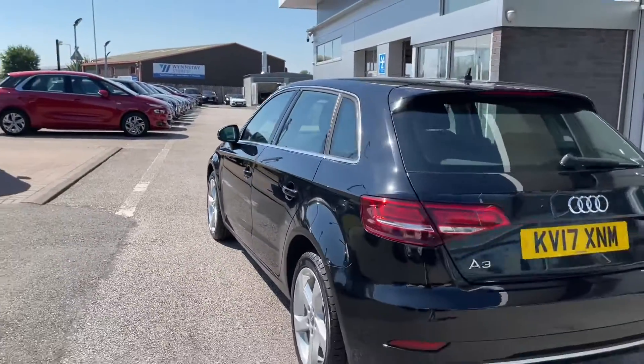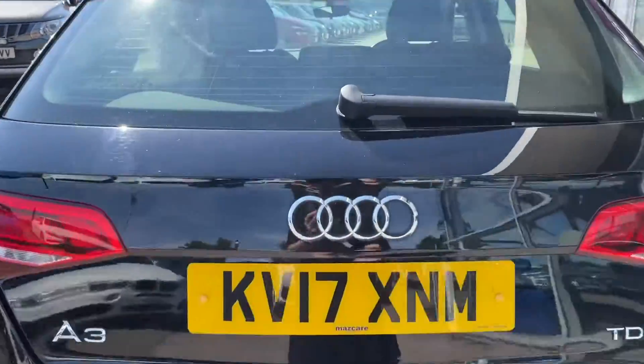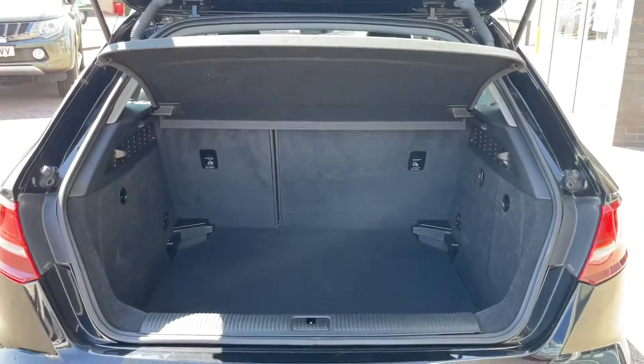Taking you around to the rear of the vehicle and showing you the boot space — the way to open the boot is to click the button underneath your Audi badging, and it easily lifts up to reveal a spacious area that's ideal for transporting large objects such as luggage when going away on holiday, or even items such as prams.